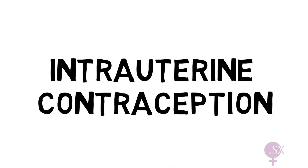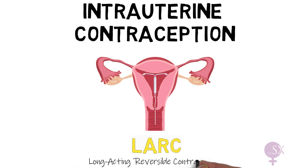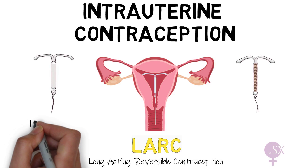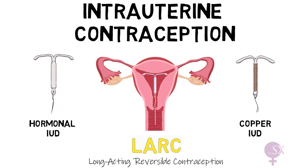Intrauterine contraception refers to a device inserted in the uterine cavity to provide contraception. It is a LARC method, which stands for long-acting reversible contraception. There are two main types of intrauterine devices: the hormonal IUDs and copper IUDs, which we shall be discussing in turn.